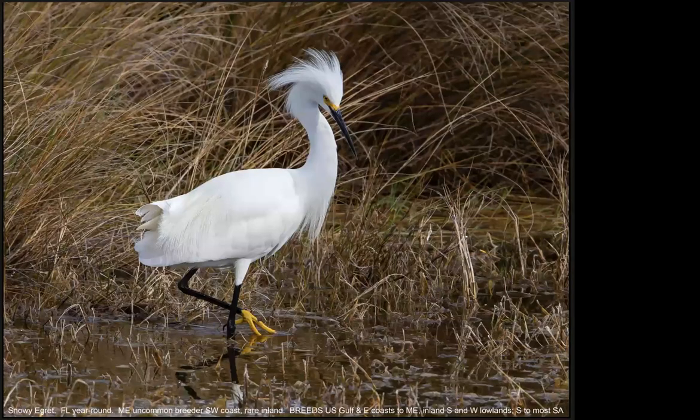This is a Snowy Egret — a bird of shallow estuarine sites. Like the Reddish Egret, it displays a great variety of active feeding behaviors to capture small crustaceans and fish. The species is known for its beautiful breeding plumage; in the late 1800s, its back plumes were sold for more than the price of gold on a weight basis. Since hunting of plumes resulted in population decline, the species has completely recovered, partly due to the activities of the Audubon Society.